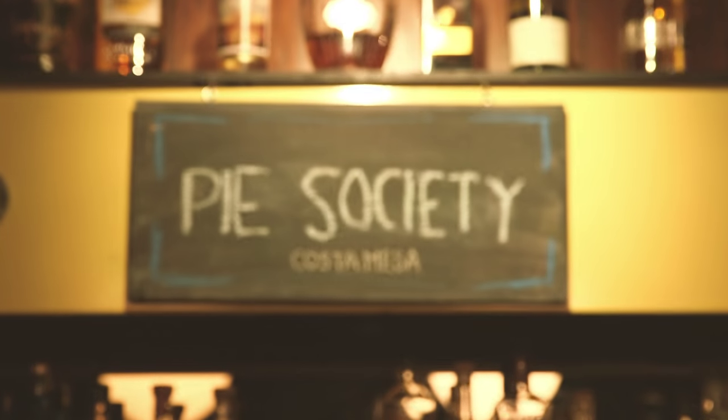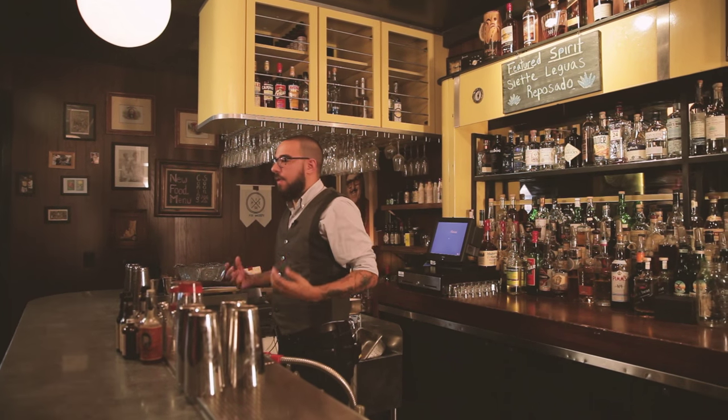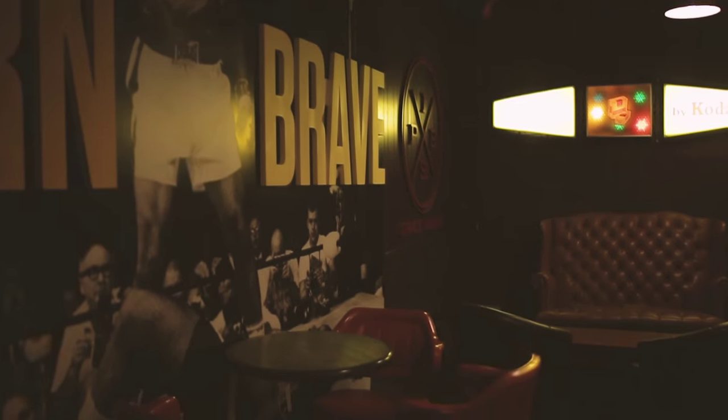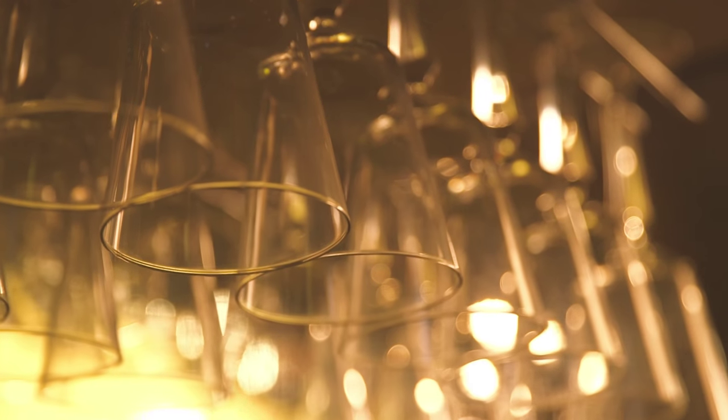My name is Brian and welcome to Pi Society. We don't have chandeliers and we don't have tablecloths — we're not fine dining. We took the element that bars are fun and exciting, where alcohol is there to get you drunk, be silly, and meet people. We wanted that party vibe you get from just about every bar, but take the cocktail program to the level of that chandelier and tablecloth setting.